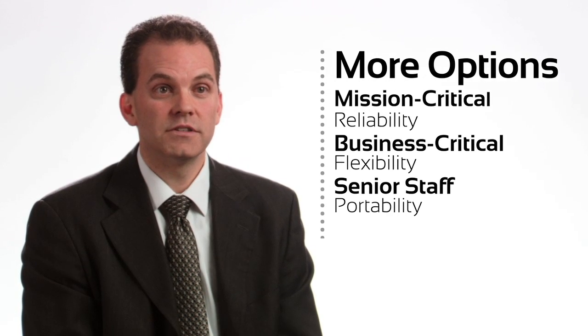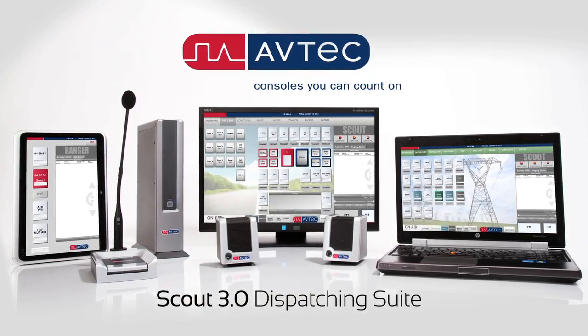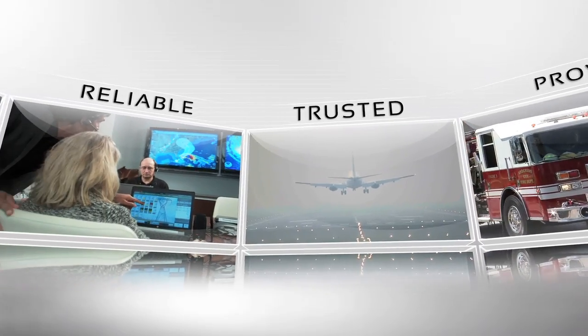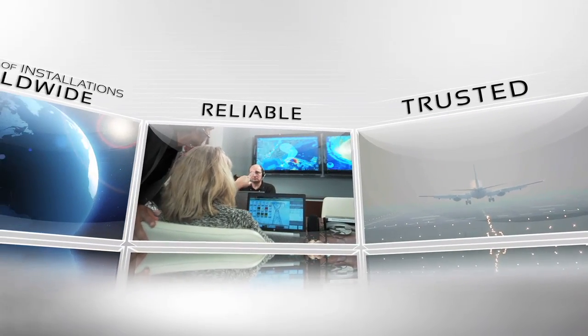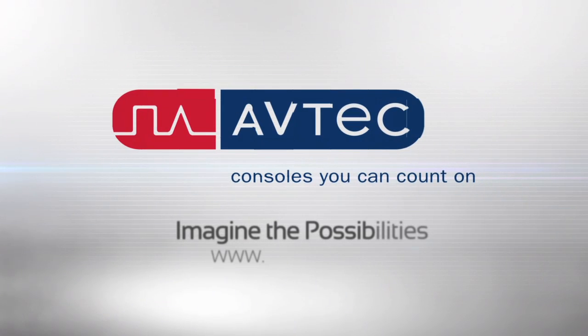With these three options, Aftec now offers a comprehensive solution that meets the needs of a wide range of users across the organization. Combine that with more than 30 years of proven reliability, thousands of installations worldwide and unmatched interoperability, and the possibilities are truly endless.